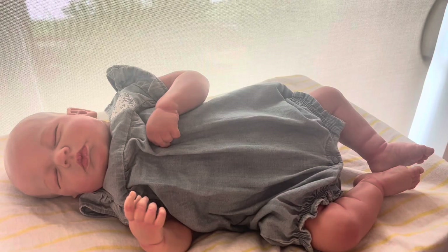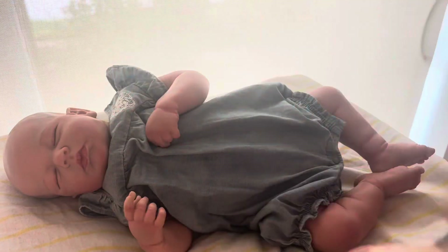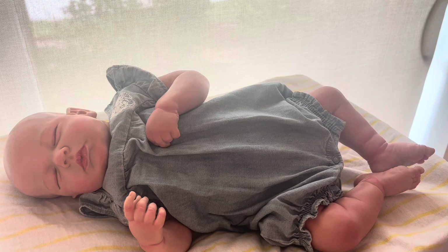Hi everybody, today we're just doing a quick outfit change for baby Clara and we're going to be putting her in this little just one piece. It has cherries and strawberries and I think it's perfect for summer.